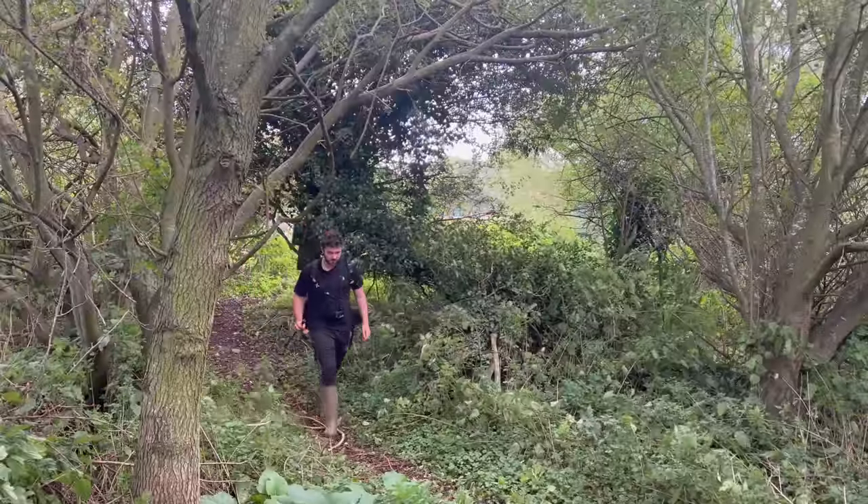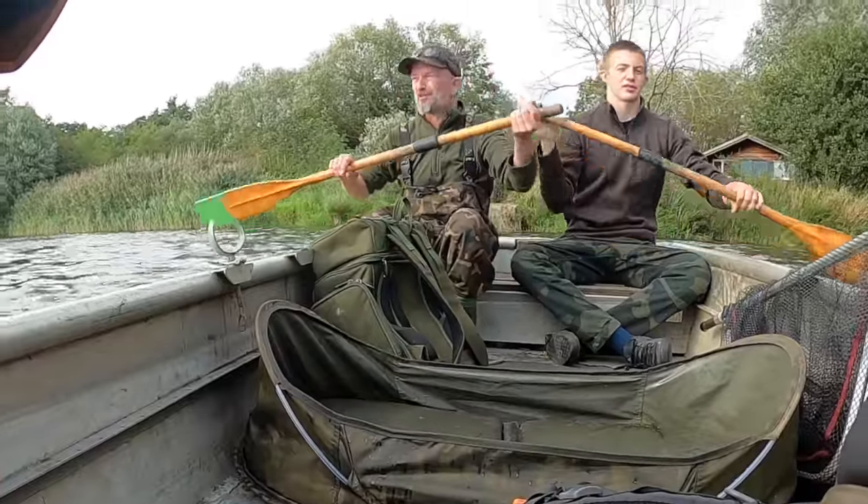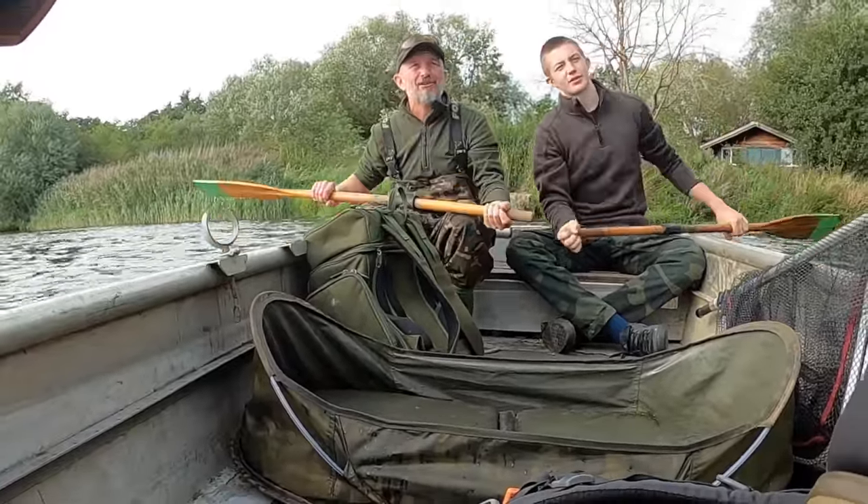I'm just walking down through these woods now. I'm going to meet a couple of guys down there who very kindly offered to take me out. This place used to be a trout fishery until the farmer cancelled the lease a few years ago and there is loads of big fish. These guys are catching quite a few 20 pounders and upper doubles on the regular.